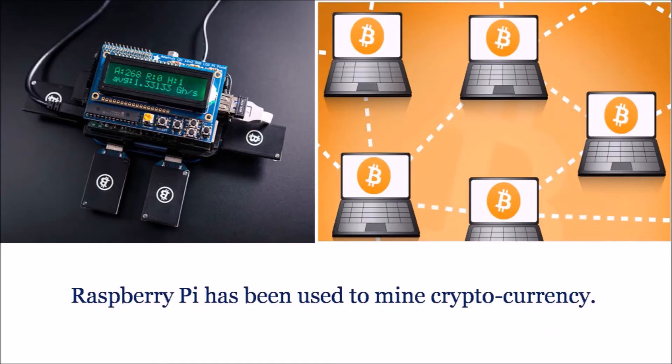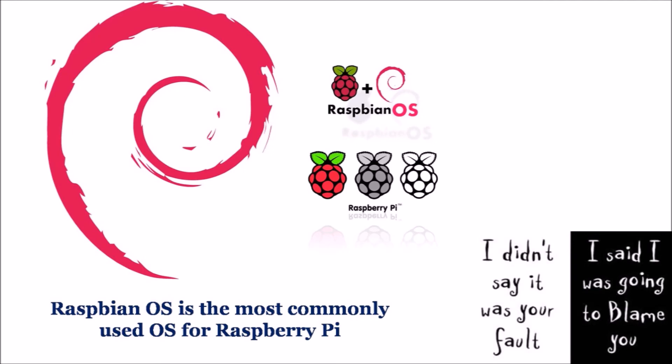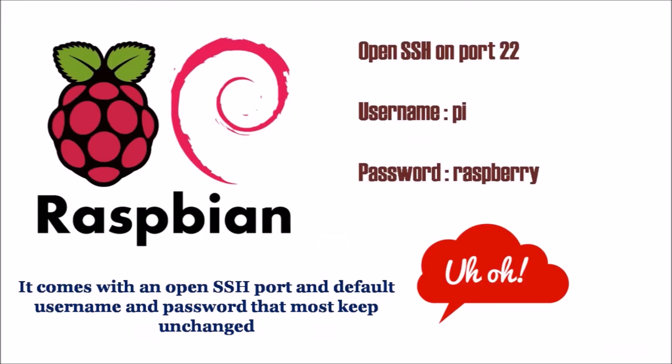People have used the Raspberry Pi for cryptocurrency mining before, but why is the Raspberry Pi a target? Raspbian OS is the most common OS used for the Pi, and earlier versions have potential security issues. Secure Shell is activated by default on port 22, and it also has a default username and password that most people keep unchanged.